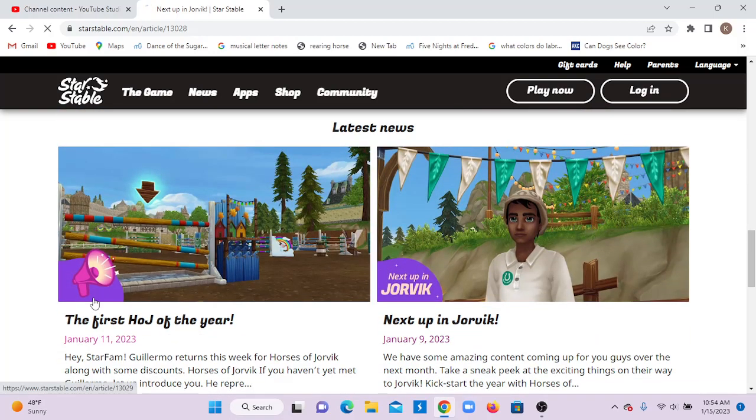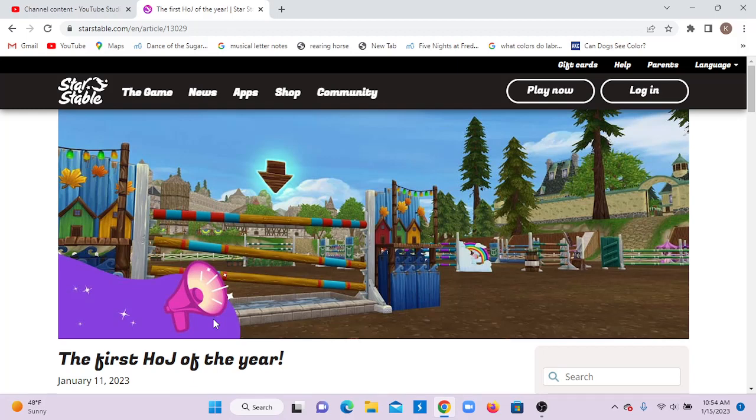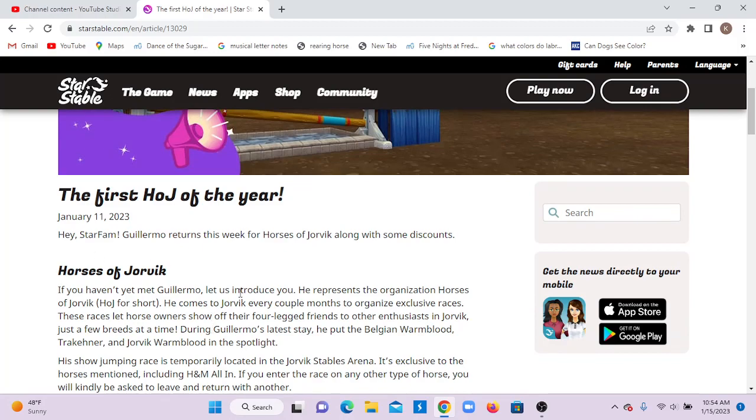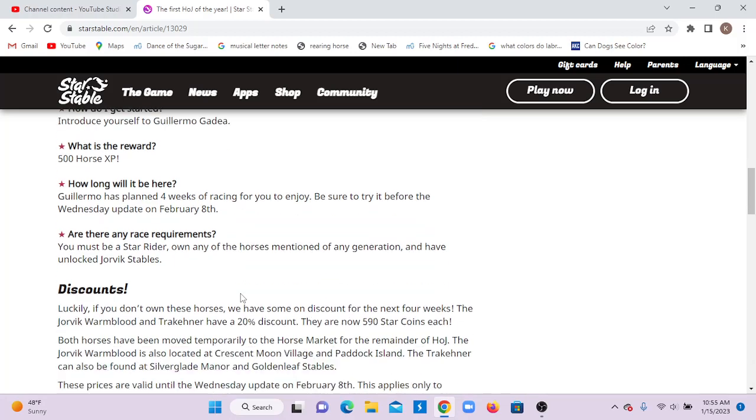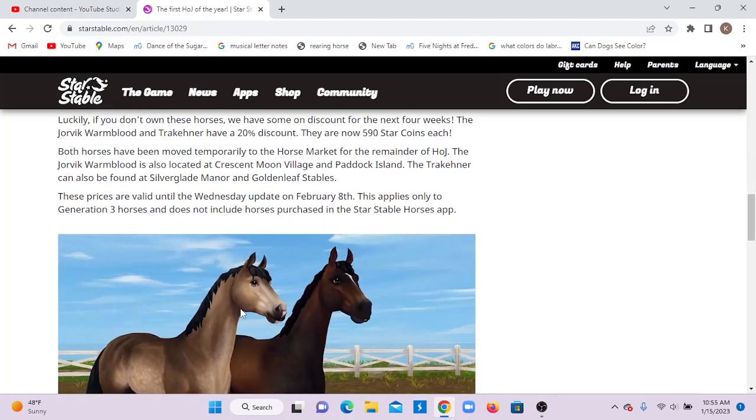I'm not going to be making a video about the first week because I already did the race and it's not really big, but I will be doing the update next week, so stay tuned for that. It was just Horses of Jorvik, and there's a discount on the Tricaner and the Jorvik Warmblood.